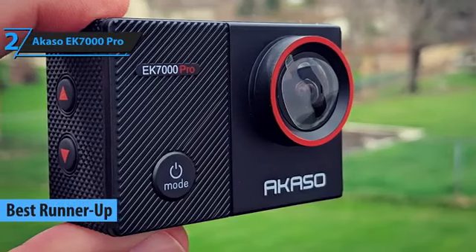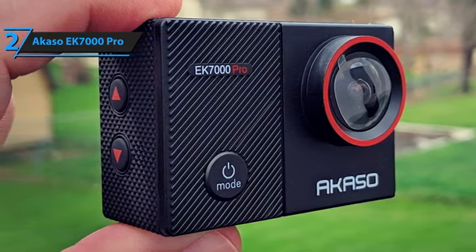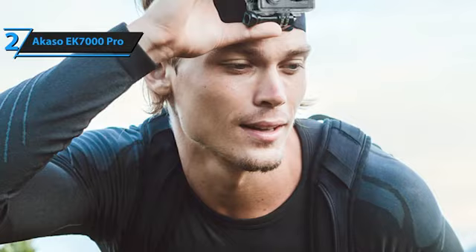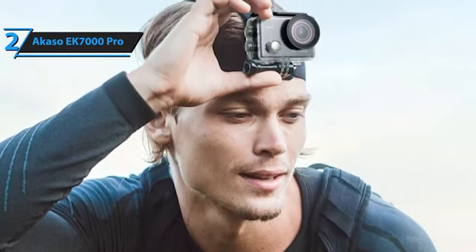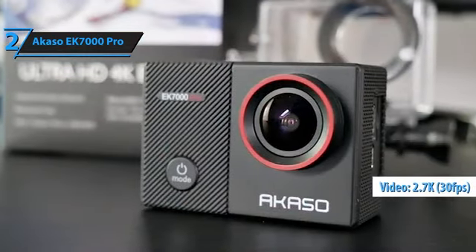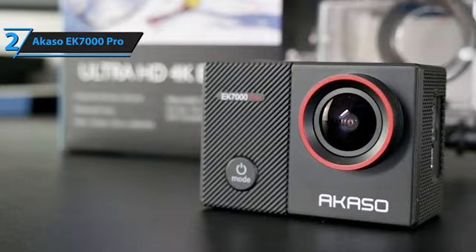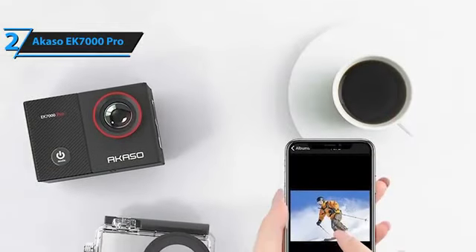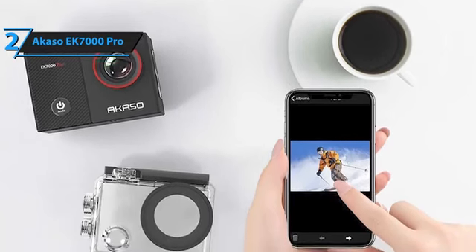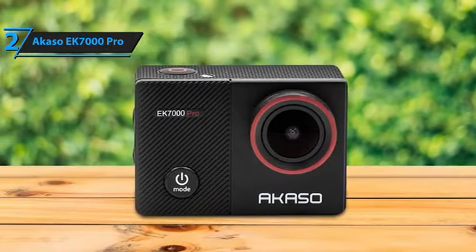Introducing the runner-up budget action camera of 2023: the Akaso EK-7000 Pro, perfect for adrenaline junkies who enjoy activities such as surfing, biking, and cross-country skiing. It captures adventures in Ultra HD 4K recording with sharp, high-resolution images at 4K 25fps and 2.7K 30fps, with modes including single shot, time-lapse, and burst shots. The camera boasts a 170-degree wide viewing angle and built-in Wi-Fi, allowing you to connect to computers, tablets, or smartphones, and control the camera at a distance of 15 meters with a remote.